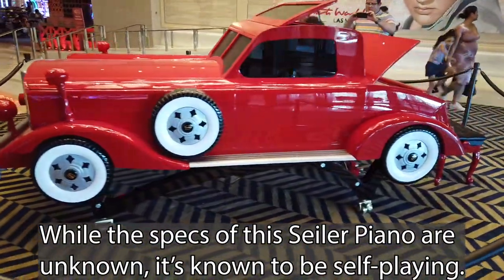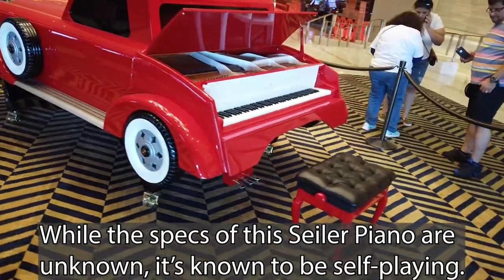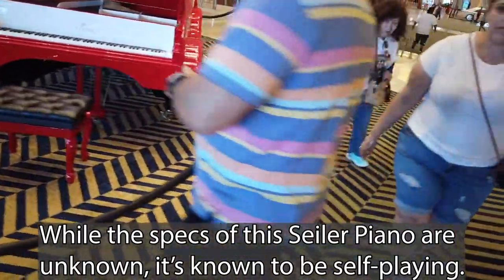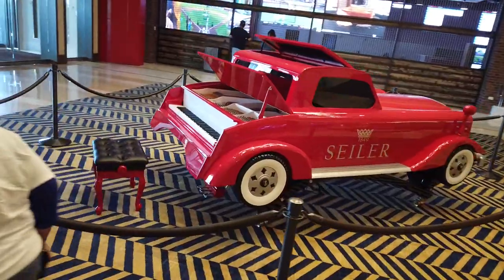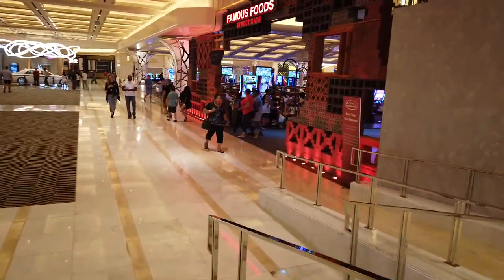Coming back in — is this an actual piano? It is an actual piano. Liberace, eat your heart out. I didn't expect that to be a piano. Since we've done that, I'm getting a little hungry — I think we should go get a snack.